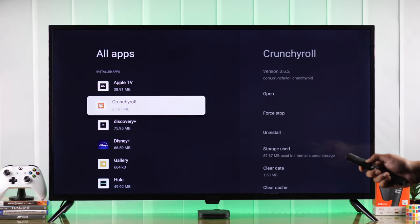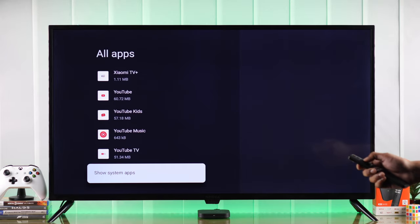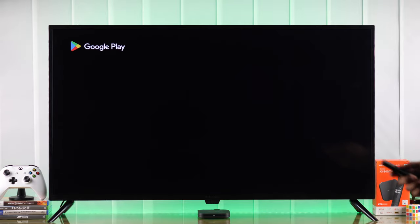Now you should be able to find Google Play Store on the list. If you don't see it, then select Show System Apps and find Google Play Store from here. After you've found it, you can open it right from here. And that's our Google Play Store.